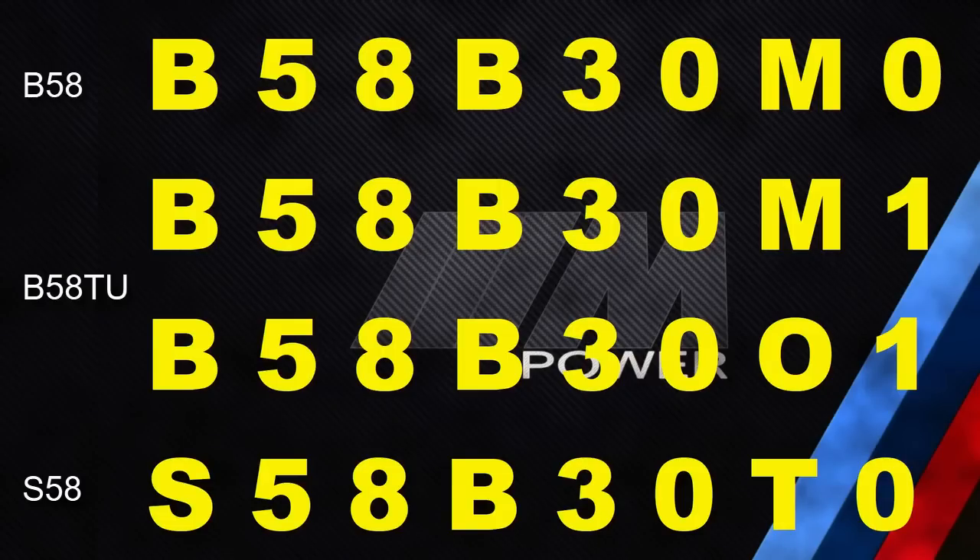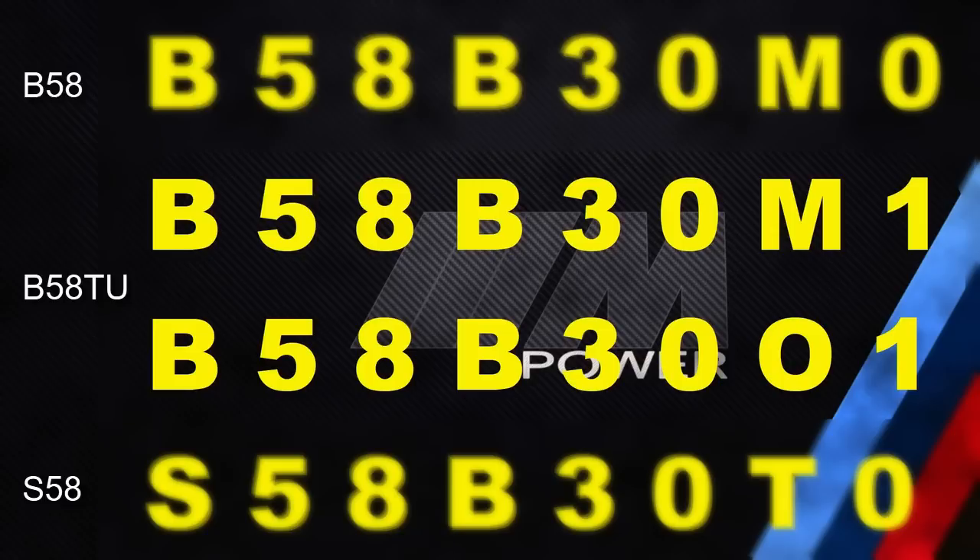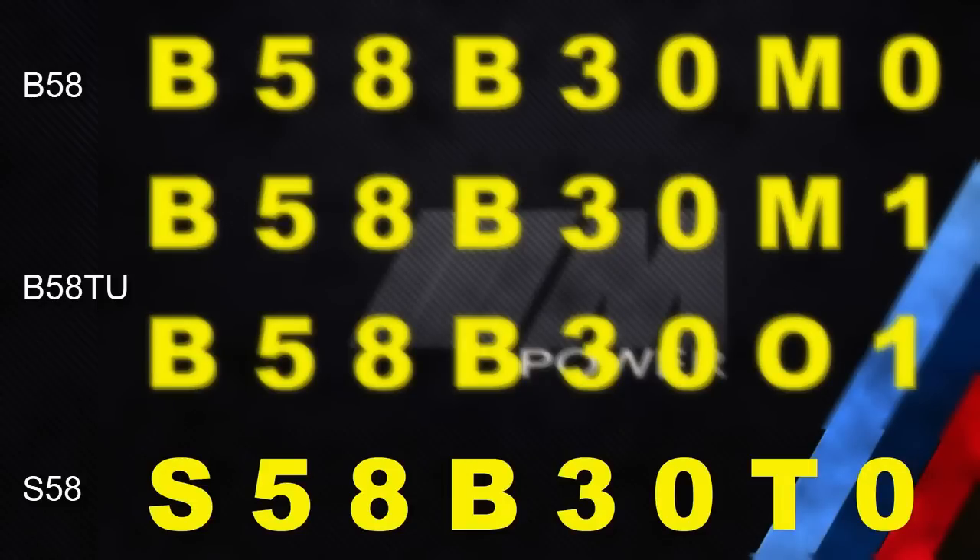So let's have a quick look at the engine designations. The B58, introduced in 2016, has one variant designated B58B30M0. The B58TU, introduced in 2018, has two variants designated B58B30M1 and B58B30O1. Finally, the S58 has one variant introduced in 2019, designated S58B30T0.